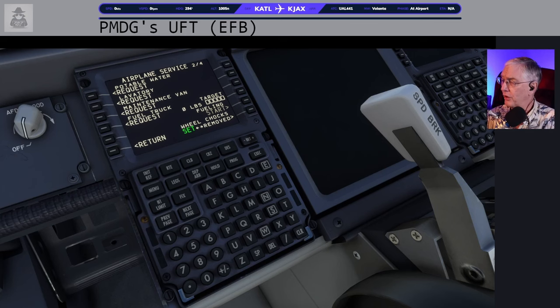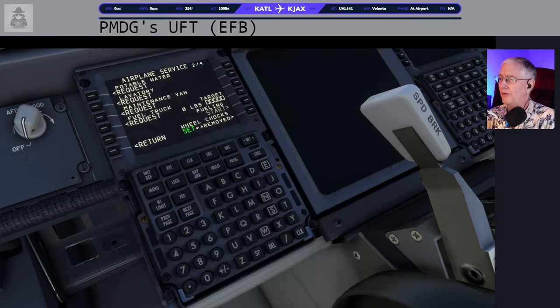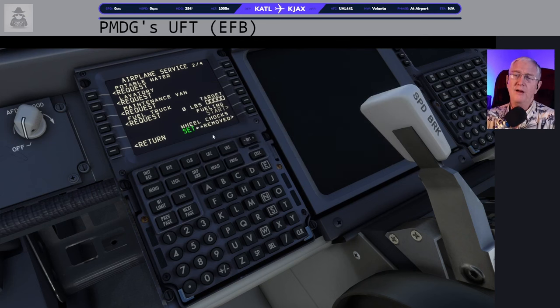This is what I call the flight strip — a simple notepad text file. If you look in the description below, I've got that information in there for you. You can cut and paste it into your own notepad and use it any way you want. It's something I've been developing to help me throughout the flight. Our fuel is going to be 12,602 pounds — put that in as the target, then request the fuel truck.